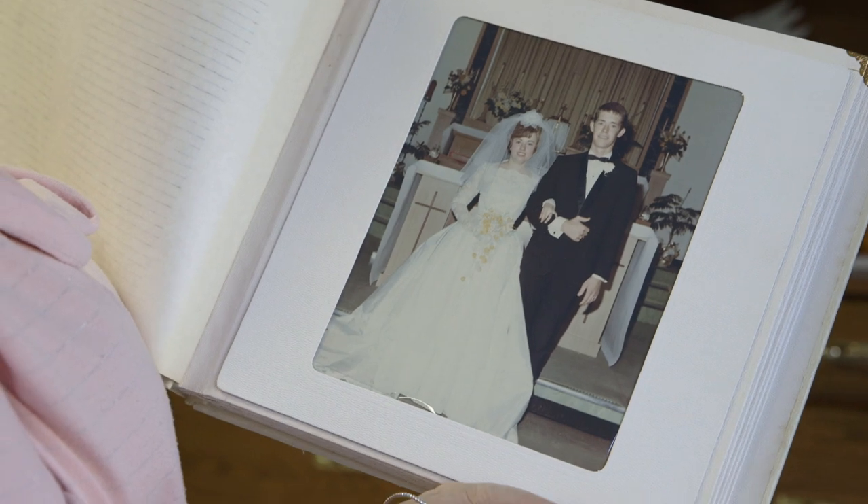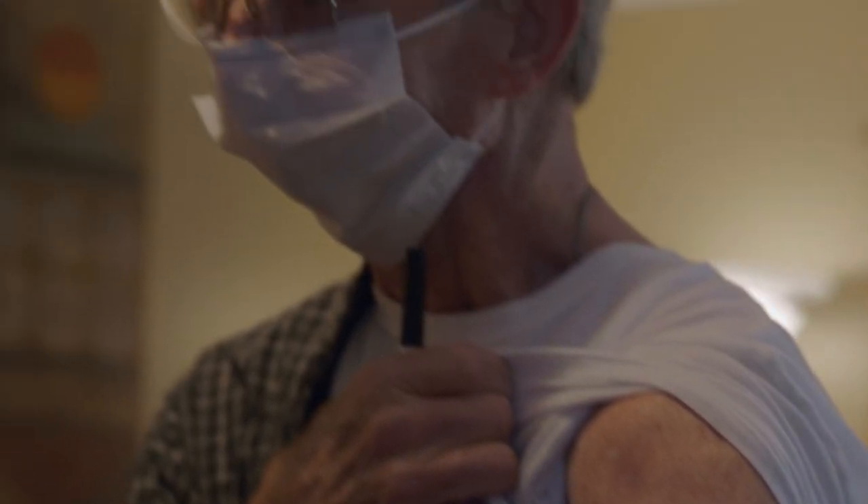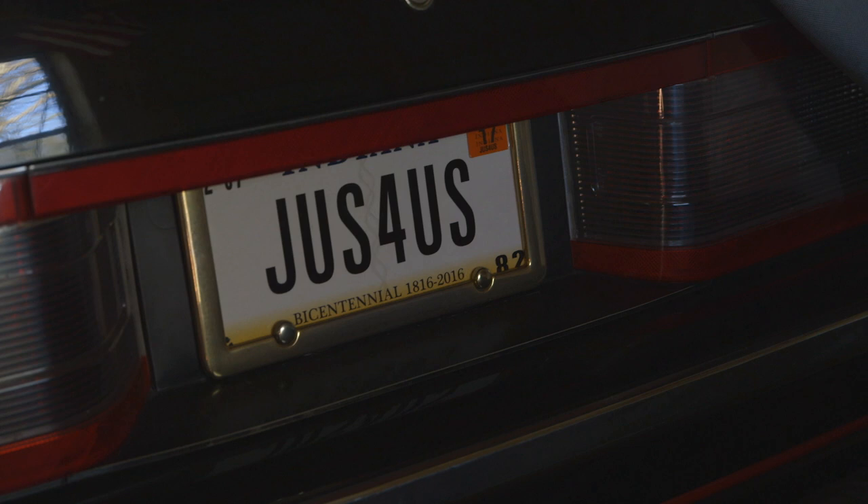It'll be 50 years in September. Love at first sight, wasn't it? Yes, it was. He was so infatuated. A lot of good, some bad, like in any other marriage. But I think this has been the test.